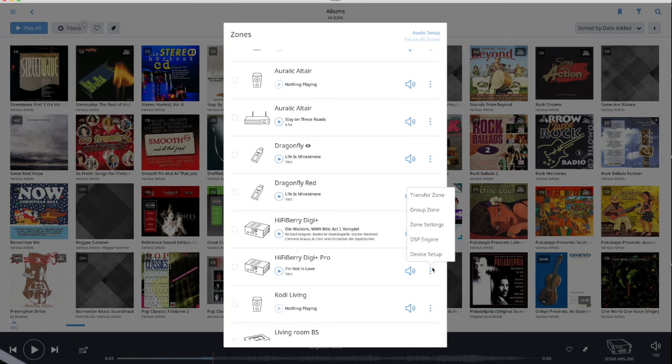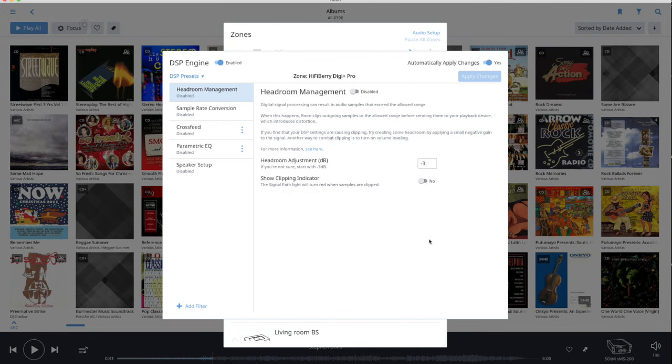When using DSP — digital signal processing functions — chances are that you output a higher level than 0 dBFS, which is 100% modulation, and thus cause clipping. Therefore, the DSP function offers the possibility to lower the gain prior to filtering. A clipping indicator is also provided — the signal path light turns red when clipping occurs.